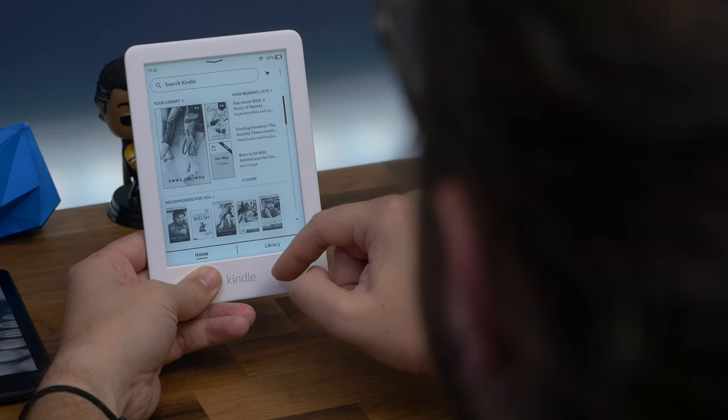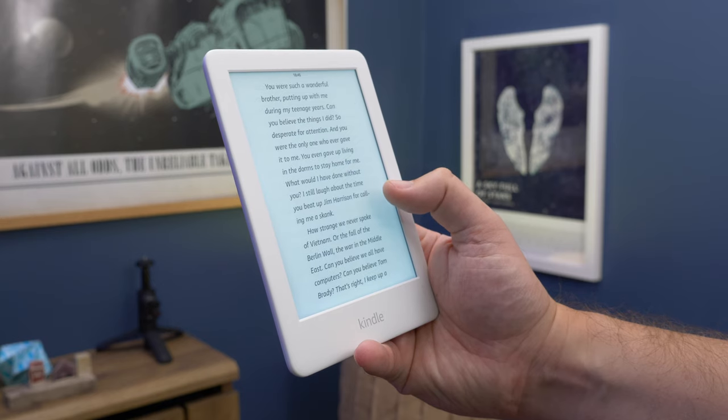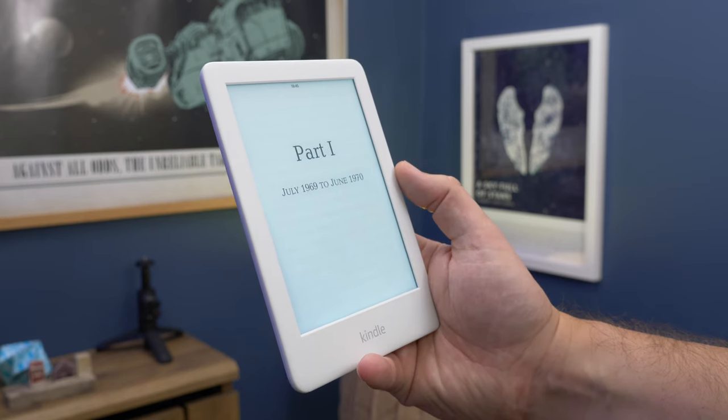As for the basic Kindle, it is the most affordable, giving you a decent experience with access to all the same content. For the price it's great value, and the one to get if you don't read all that much. But if you can, we'd still recommend paying the extra and getting the Paperwhite — it's just that much better. And for a device that will probably last you years, it's worth that extra bit of investment.